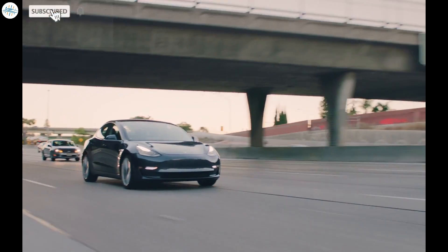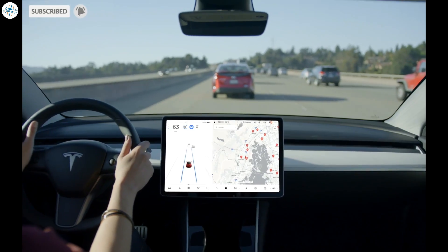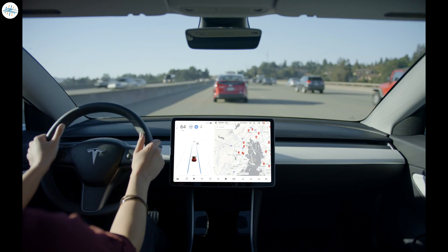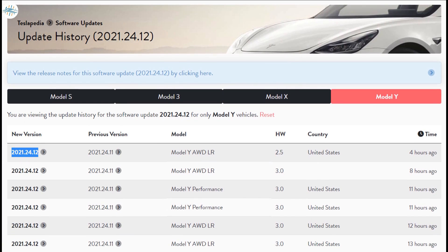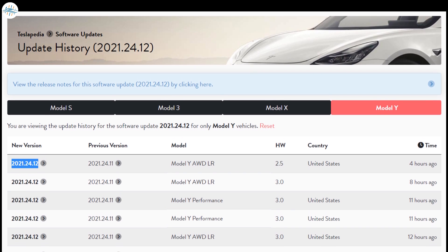Today we have brought you a quick update on a new feature that Tesla has added in its recent software update. Tesla's software update 2021.24.12 seems to include something noteworthy for the Model 3 and Model Y.